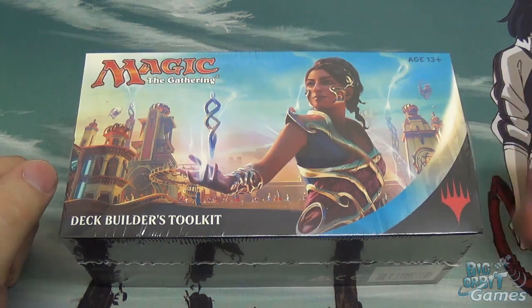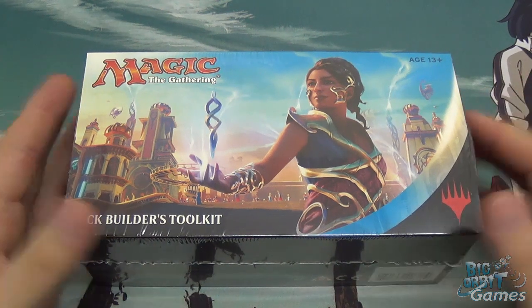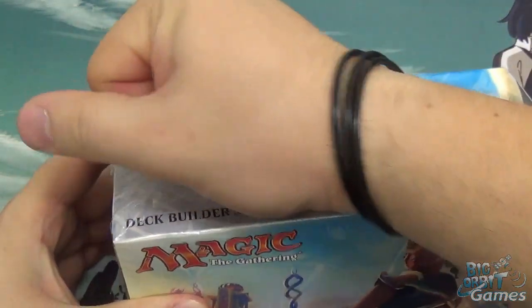Hello and welcome to Big Orbit Games unboxing video — the new Magic the Gathering Kaladesh Deck Builder's Toolkit. My name is Simon and I'll be doing the unboxing today. What I'm going to do is open this up and show you what you get inside.